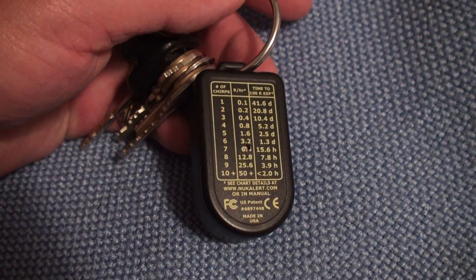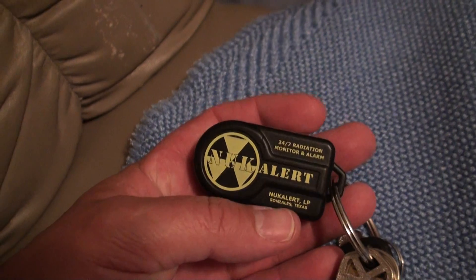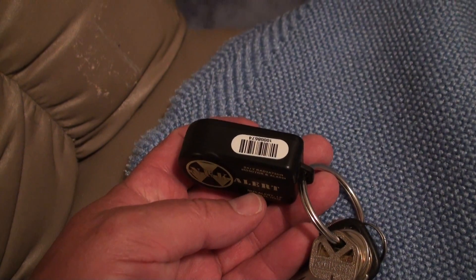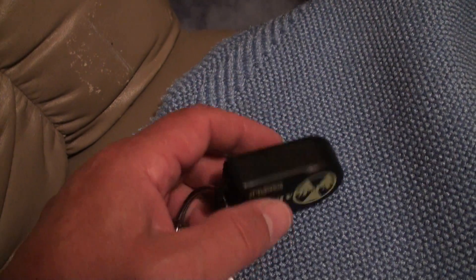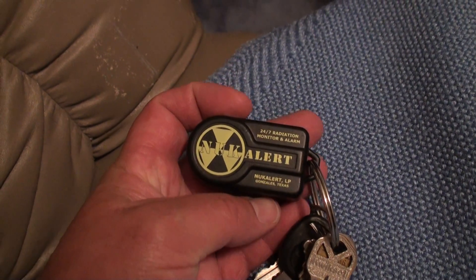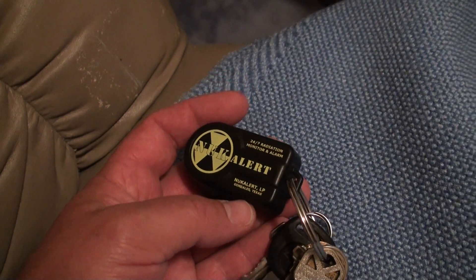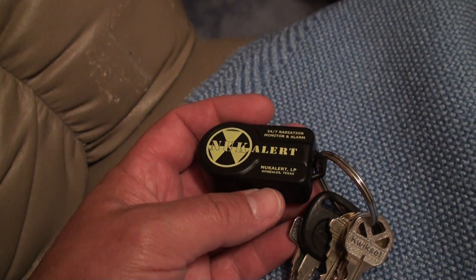I'm going to take it to — they say you can take it to a dentist's office and get it in front of an x-ray machine and that'll set it off. As you can see, you can put it on your keychain. They're about $175 or so, but you can get better deals on eBay. I got two for $165 plus shipping.